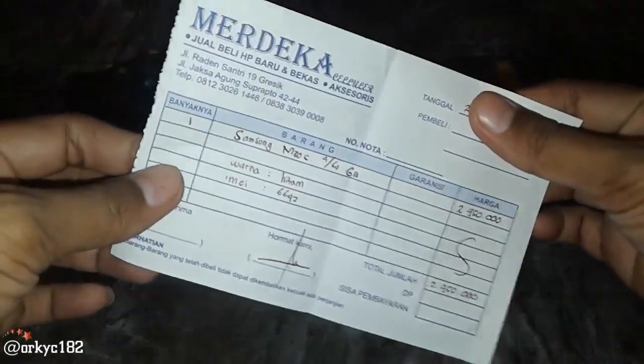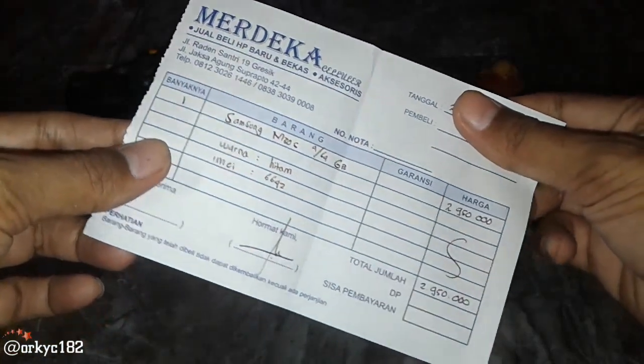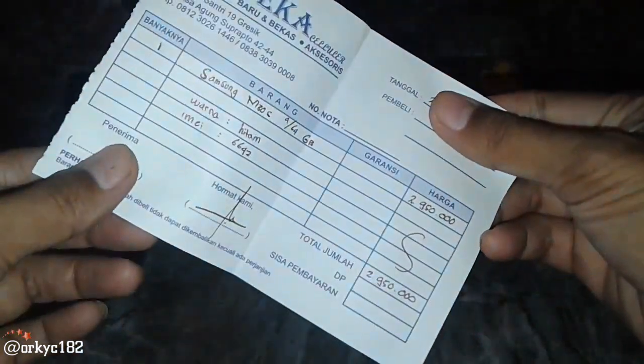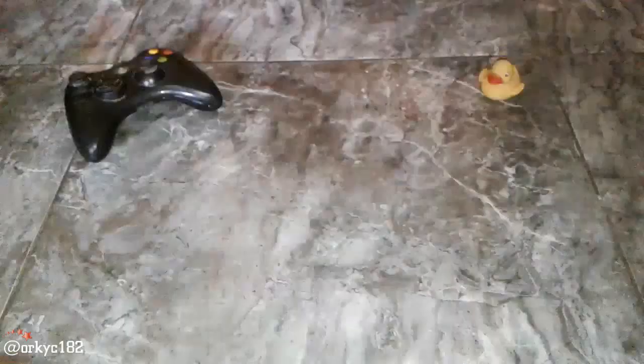It's amazing, you know? Ini aku beli di sini, di Merdeka Cellular, tepatnya di daerah Gresik. Harganya 2,950,000. Kenapa aku beli di sana? Karena di Surabaya nggak ada. Kalaupun ada, itu pun mahal.